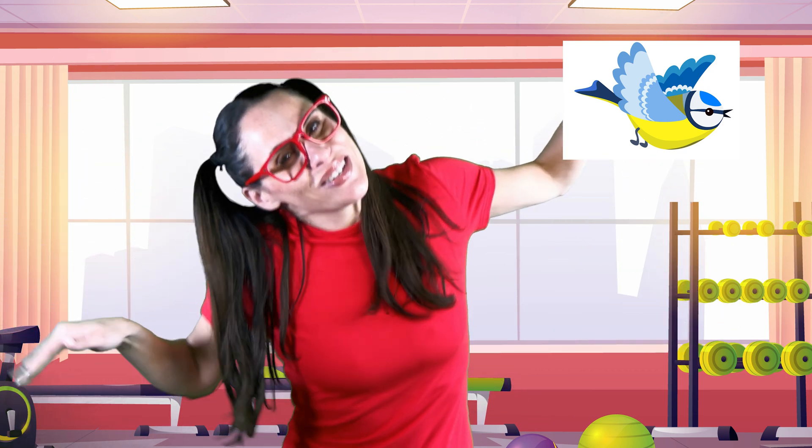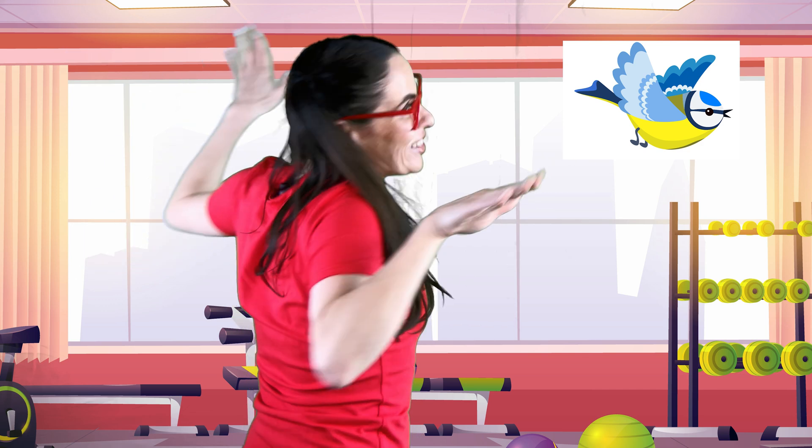Come on, come fly with me! Tweet, tweet, tweet, tweet, tweet, tweet, tweet, tweet, tweet! I'm a bird. Tweet, tweet, tweet, tweet, tweet, tweet, tweet. Great job. That was a lot of fun flying with you.